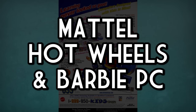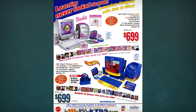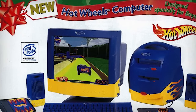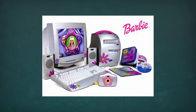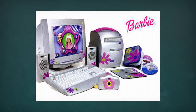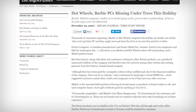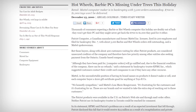Mattel's Hot Wheels and Barbie Computers. These PCs from 1999 were an unmitigated disaster. Not only were they overpriced, repainted versions of a generic Onyx PC design, but a manufacturing defect caused mass hardware failings, resulting in countless returns.